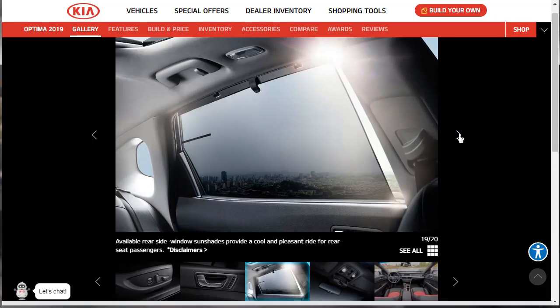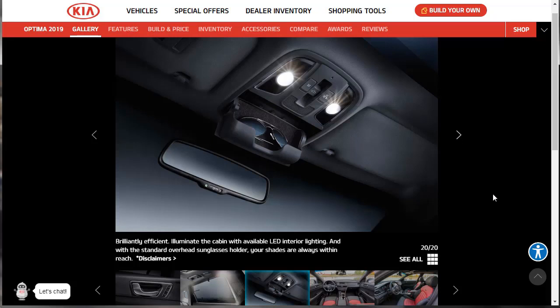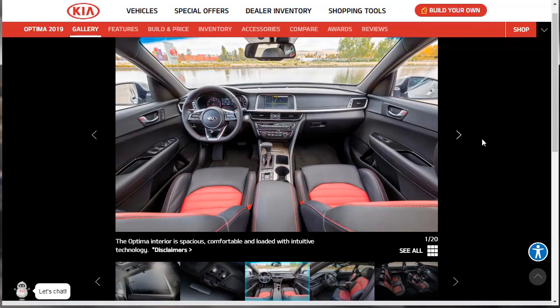Here are the available rear side window sun shades — very cool. We'll be getting those on our SX if they don't already come with it. There's also optional LED interior lighting along with the standard overhead sunglass holder. So that was 20 of 20 interior photos.